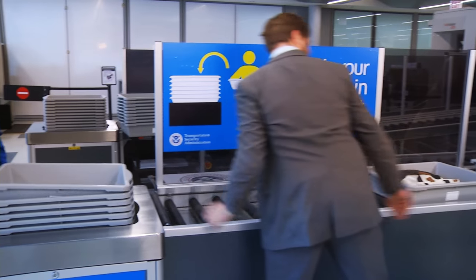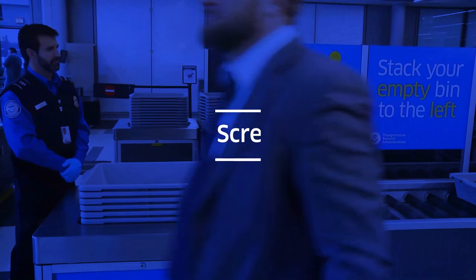We're really excited to continue to partner with TSA in the innovation space, introducing new technology into the checkpoint, and continuing to improve the passenger experience and security.